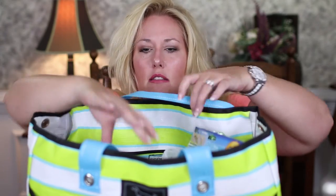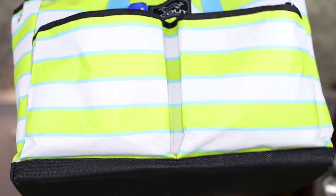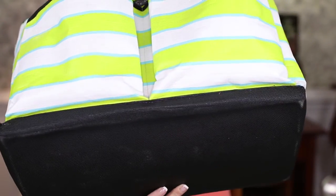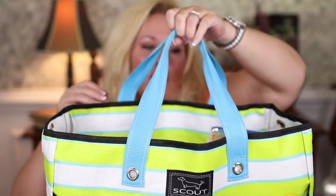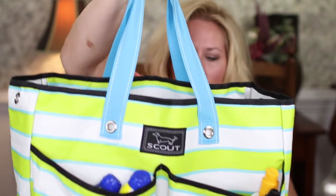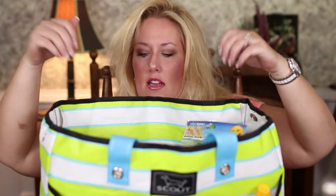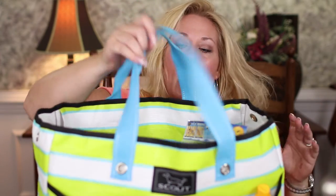This is my pool bag — it's a Scout bag called the BJ bag. It has a reinforced bottom so you can get sand, dirt, and grime on it, spray it off, and it's brand new. It's lightweight, ergonomically fabulous, and has multiple pockets — a pocket and two other pockets on the back side. It can fit four or five beach towels in it along with tons of snacks from the pool. It's fabulous and the best bag ever.